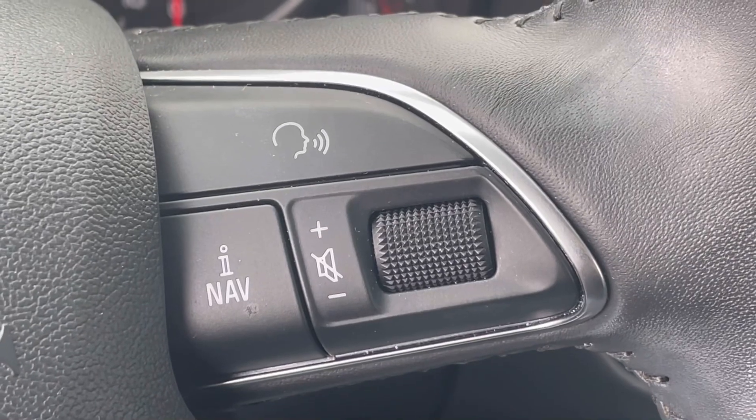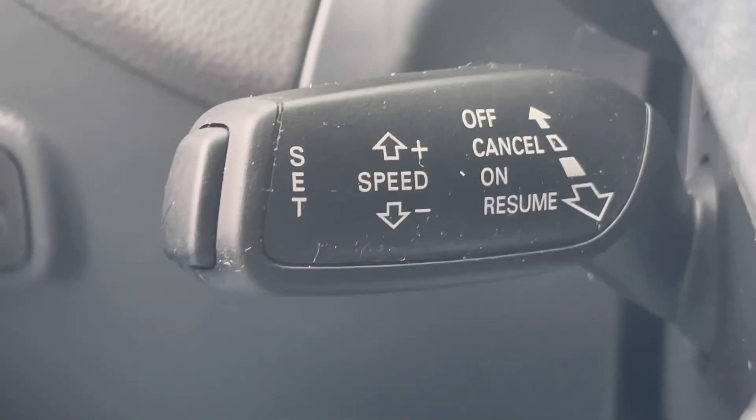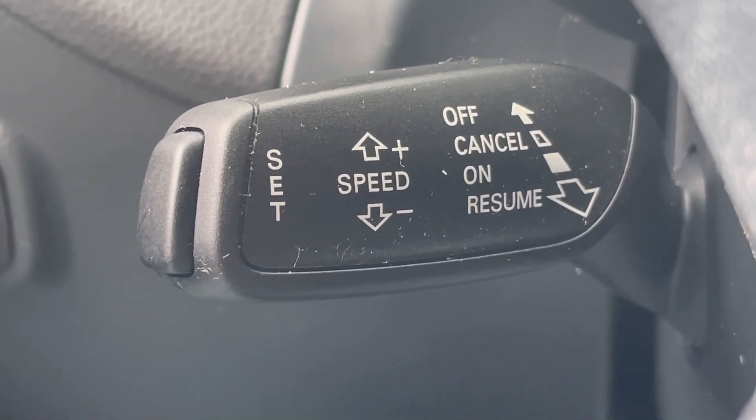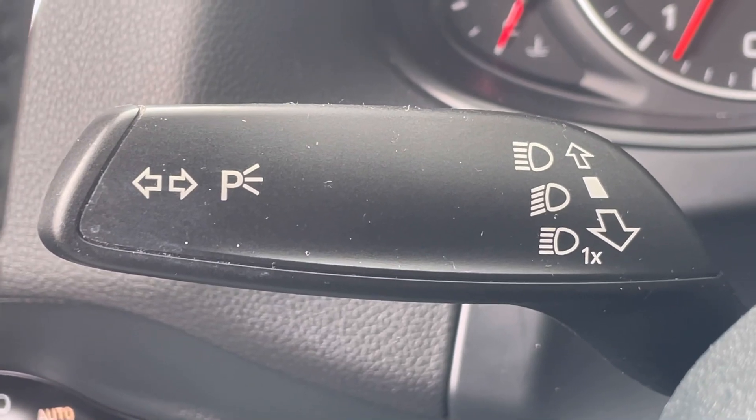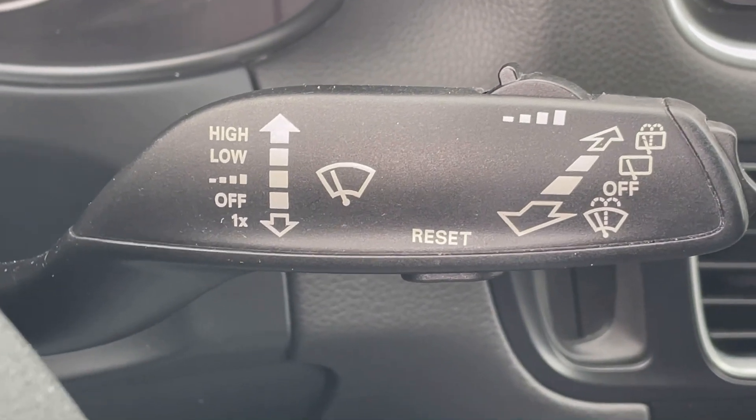The mode features will go through different things like trip odometer, et cetera. On the right-hand side, your nav button and your radio controls. The toggle down below on the left-hand side is going to be your cruise control. The toggle on the top left is going to be your brights and your blinkers. On the right-hand side of the steering wheel, the toggle on the back side is going to be your front and rear wipers.